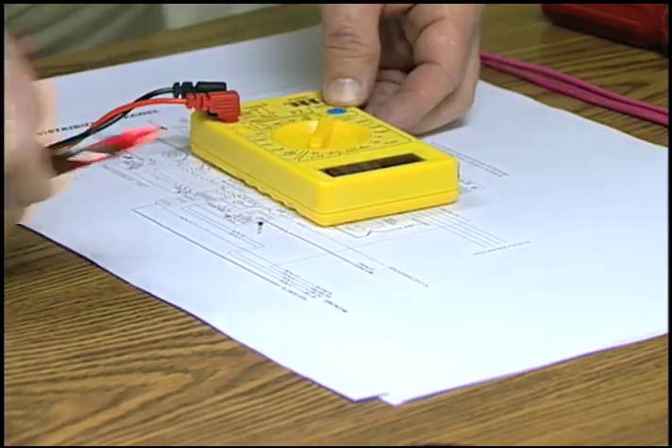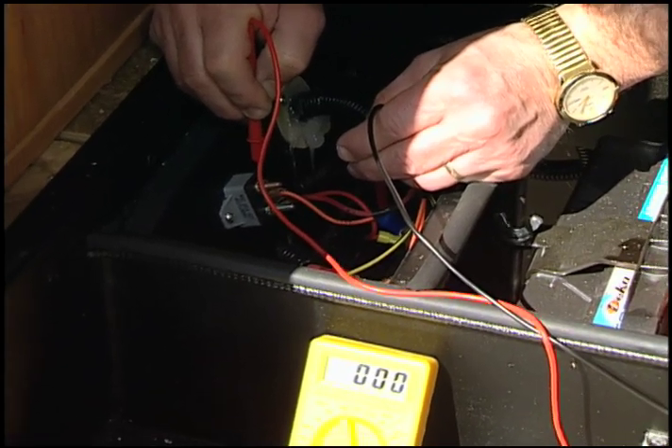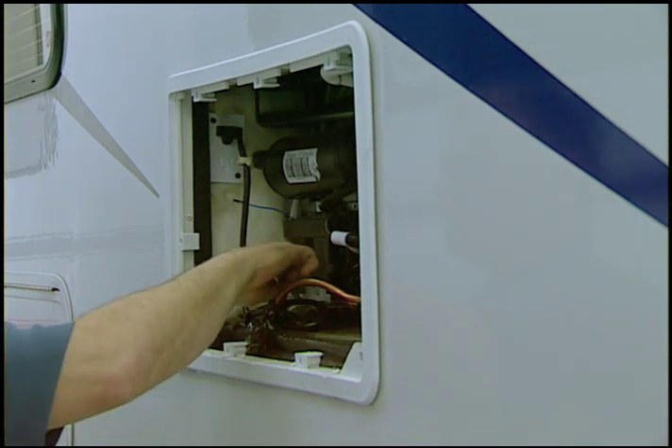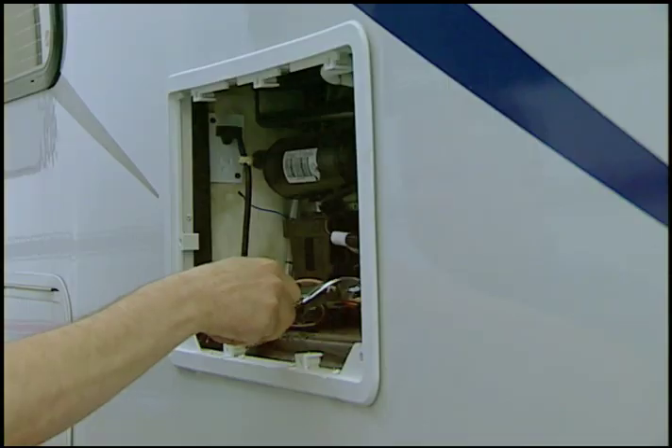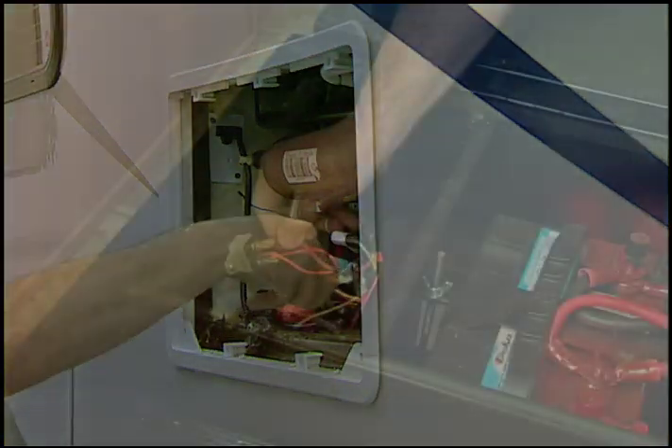Since electricity is invisible, special testers are needed to check circuits and components. The toughest type of electrical problem to diagnose is an intermittent one. Intermittent opens or shorts are usually caused by something rubbing or a component that changes resistance when it heats up.